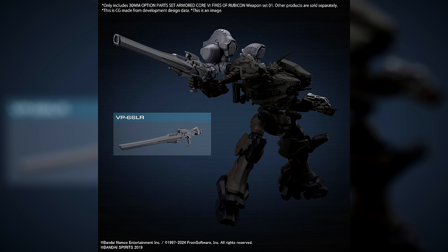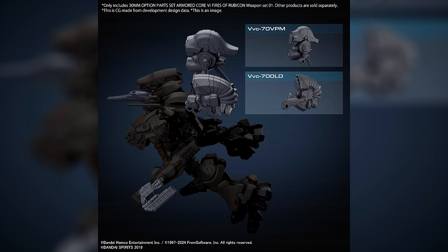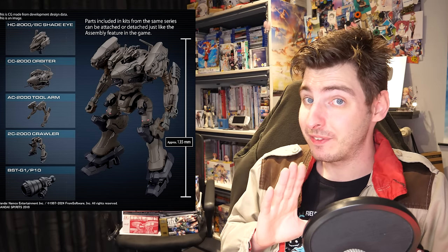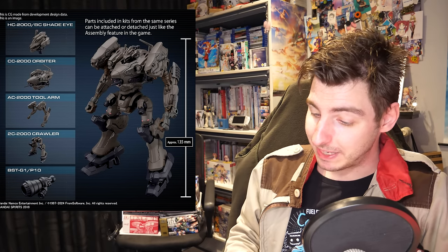Or you can buy the first weapon set for 1650 yen and 11 US dollars, which comes with the VP-66LR laser rifle, the VVC-70VPM vertical plasma missile launcher with parts for being either left or right mounted, the VVC-700LD laser drone, and the VP-67LD laser dagger, which comes with parts for stored and deployed states.